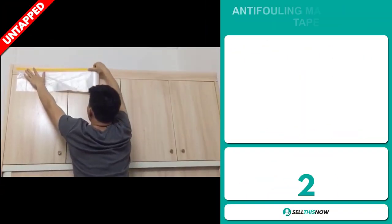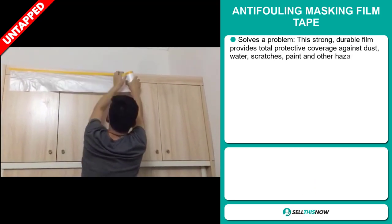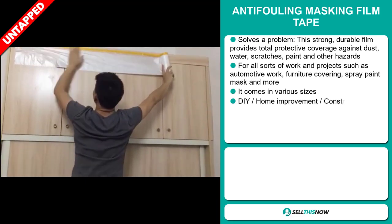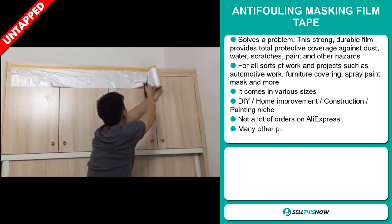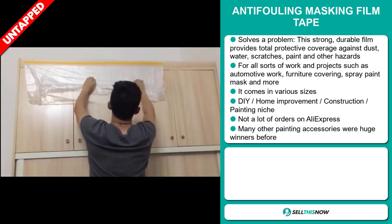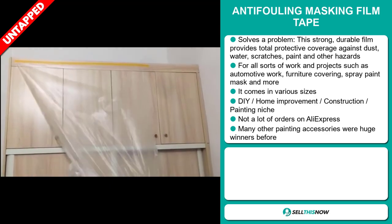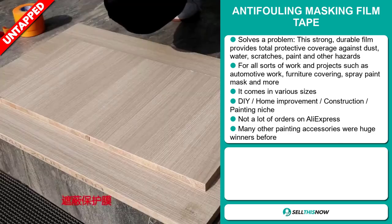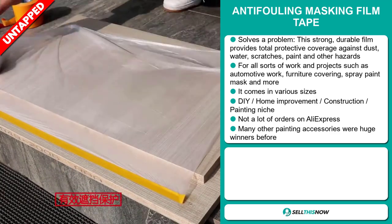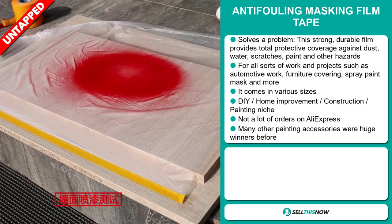Our next product is the Anti-Fouling Masking Film Tape. Now this is a definite problem solver. This strong, durable film provides total protective coverage against dust, water, scratches, paint, and other hazards. It's useful for all sorts of work and projects such as automotive work, furniture covering, spray paint masking, and more. It comes in various sizes and falls under the DIY home improvement construction painting niche market. We also think that this item has a lot of untapped potential — so far there haven't been many orders on AliExpress, so you could definitely take advantage of this. Many other painting accessories were huge winners before on the market.